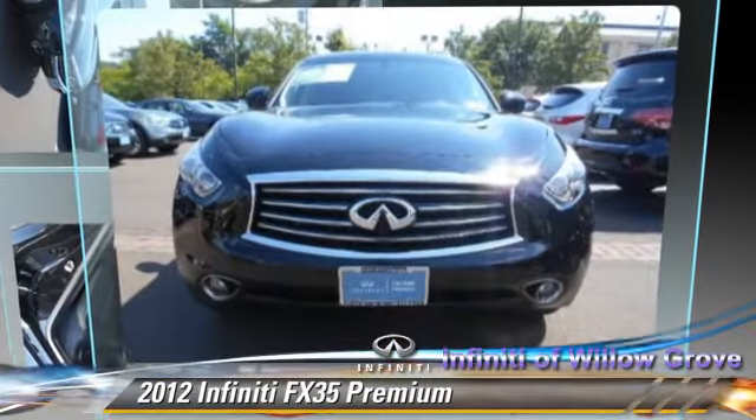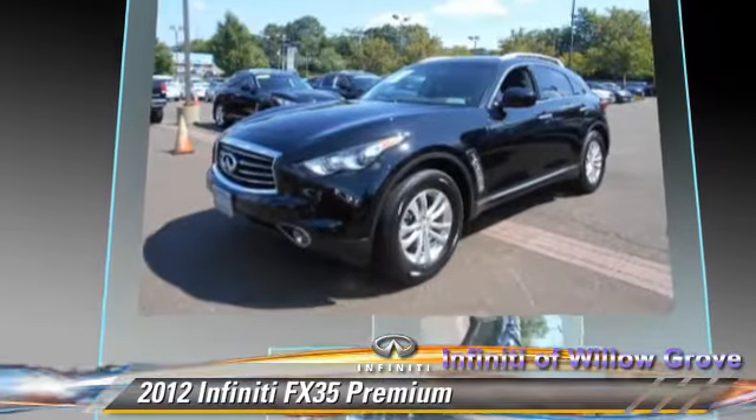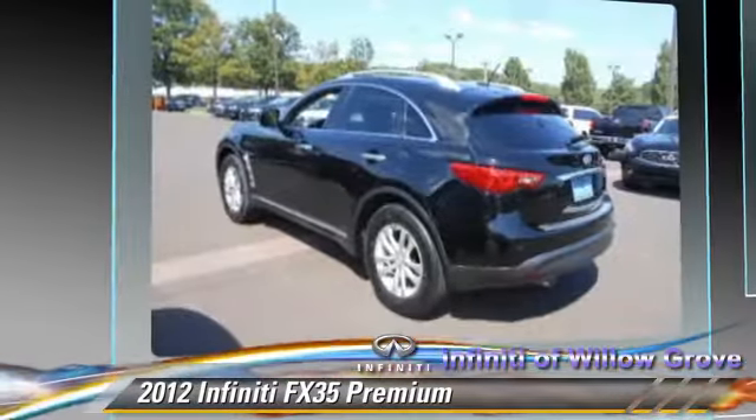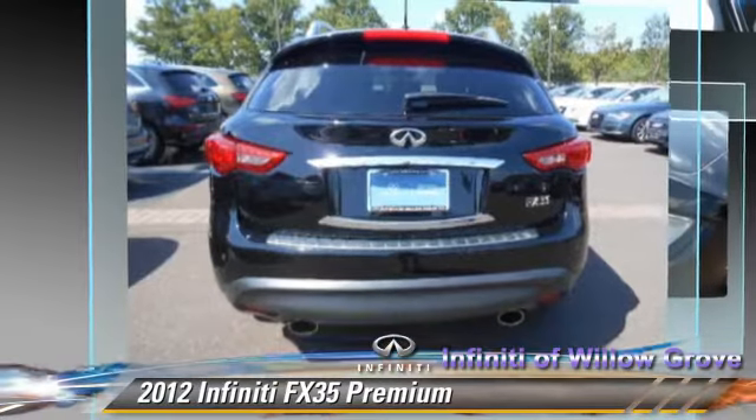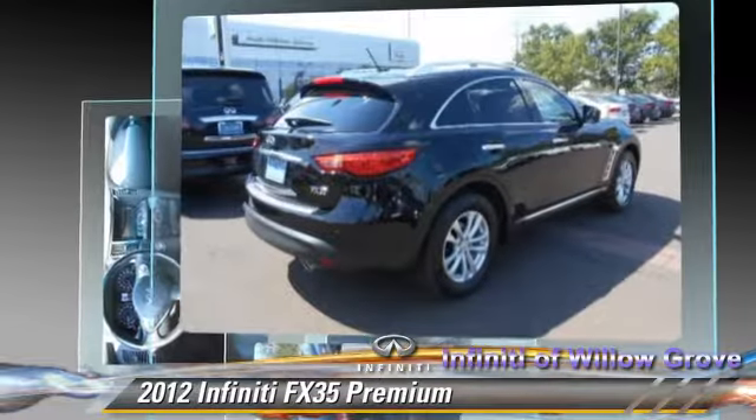The 2012 Infiniti FX35, powered by a 3.5-liter V6 engine with a 7-speed automatic transmission. This vehicle, with fewer than 20,000 miles on the odometer, gets up to 21 miles per gallon.